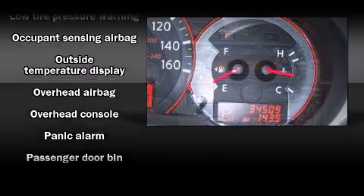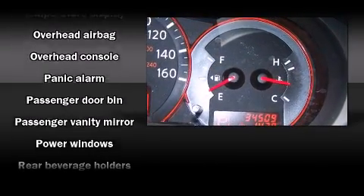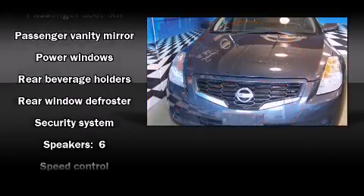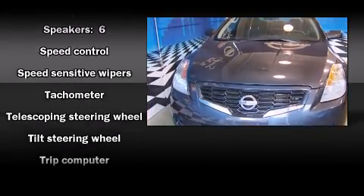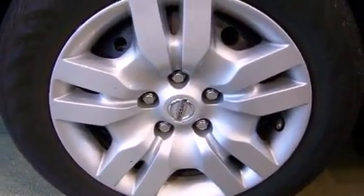Nissan also prioritized safety and security by including dual front impact airbags, front side impact airbags, anti-whiplash front head restraint, a security system, and four-wheel disc brakes with ABS.